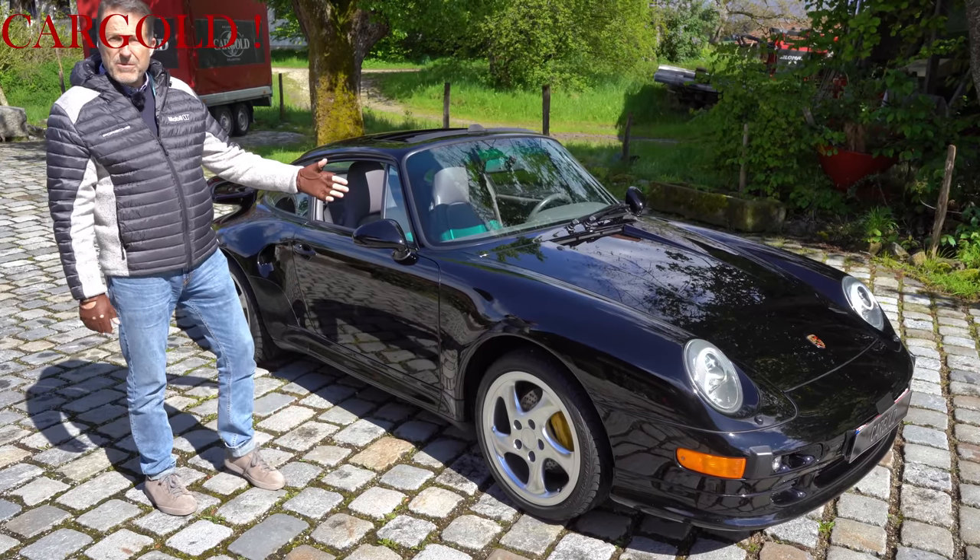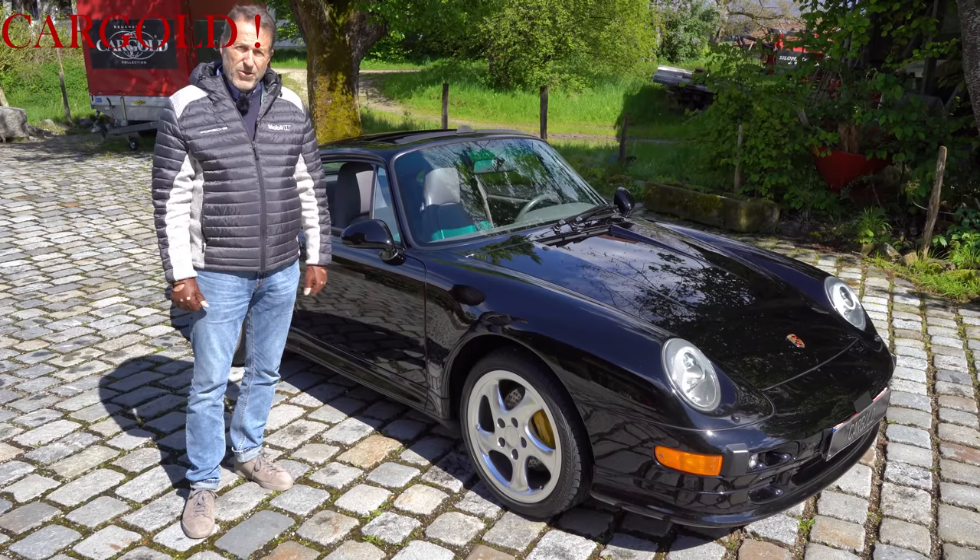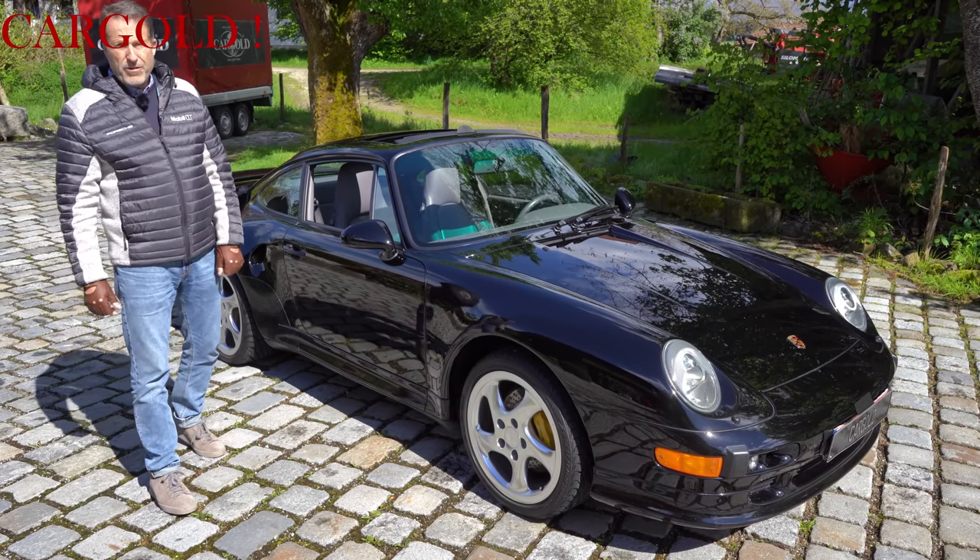There was also a Turbo Cabriolet — only 14 pieces. We sold one last year for over one million euros. This one costs much under 500,000.